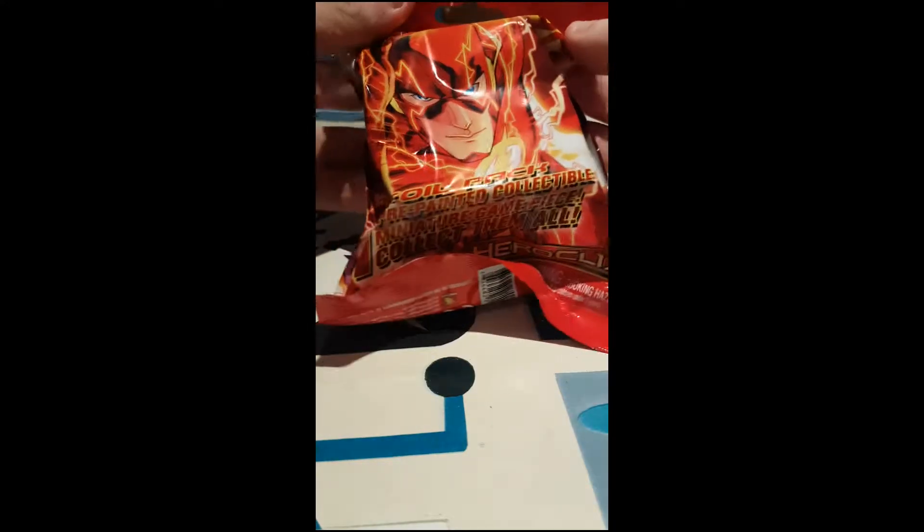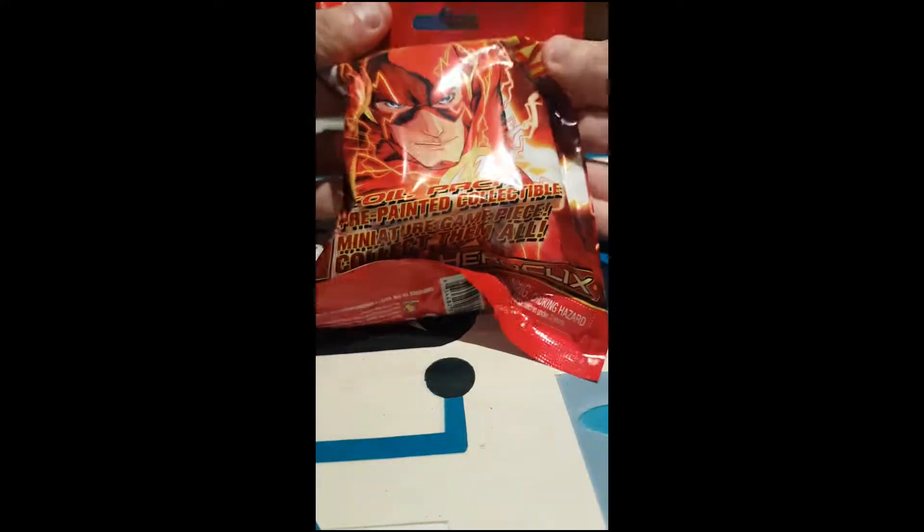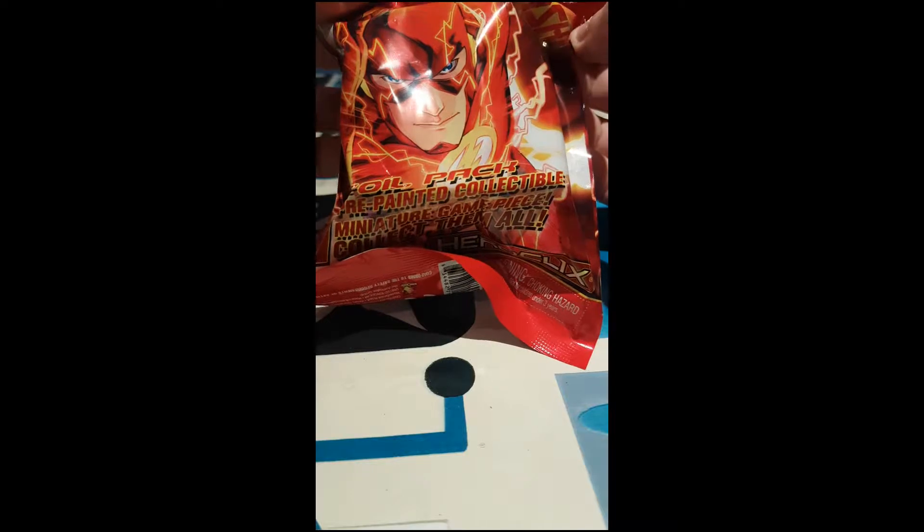It's a very small booster and the card feels destroyed. So let's hope I'm wrong and that this is Gorilla Grodd, which I doubt because it's very light, but let's find out.